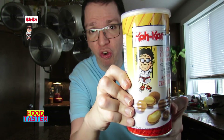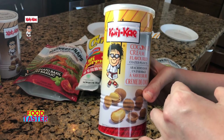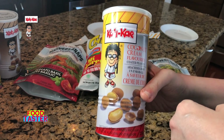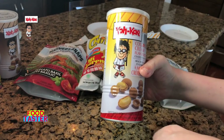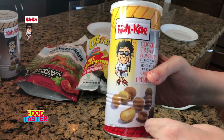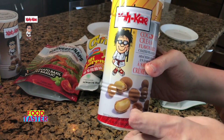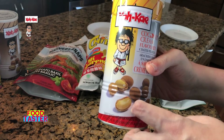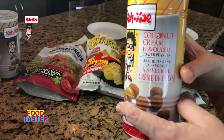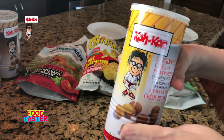Now let's move to the sweets. Kokaye coconut cream flavored coated peanuts. It has very interesting and attractive packaging, and if you know me you know that I love coconut flavored things, so it really got my curiosity going. The packaging reminds me of Pringles and it shows you the peanuts with a coating that's supposed to be coconut cream flavored.